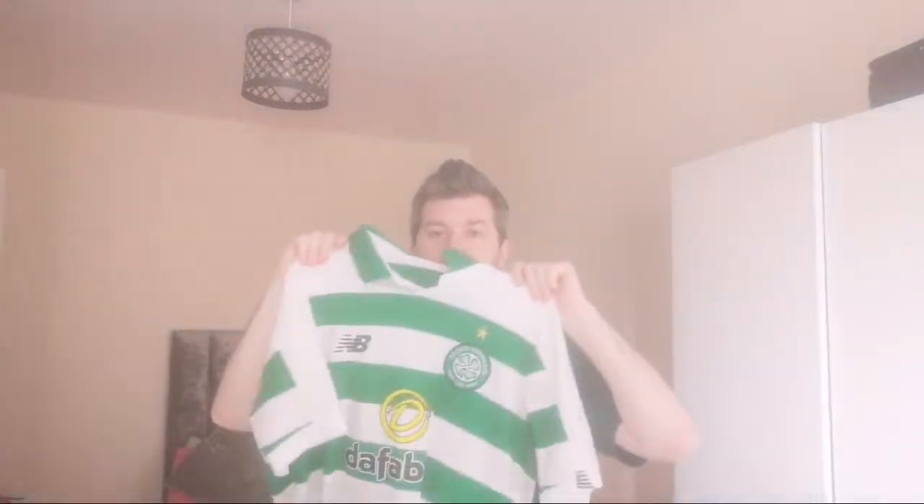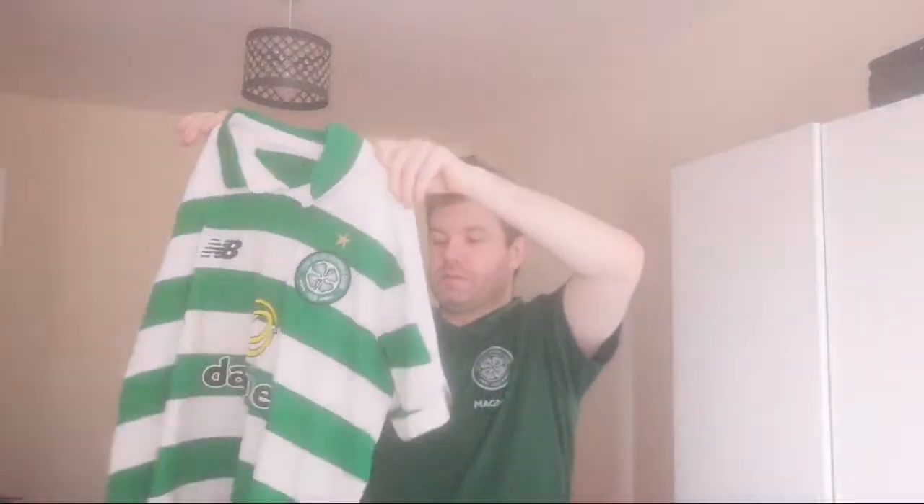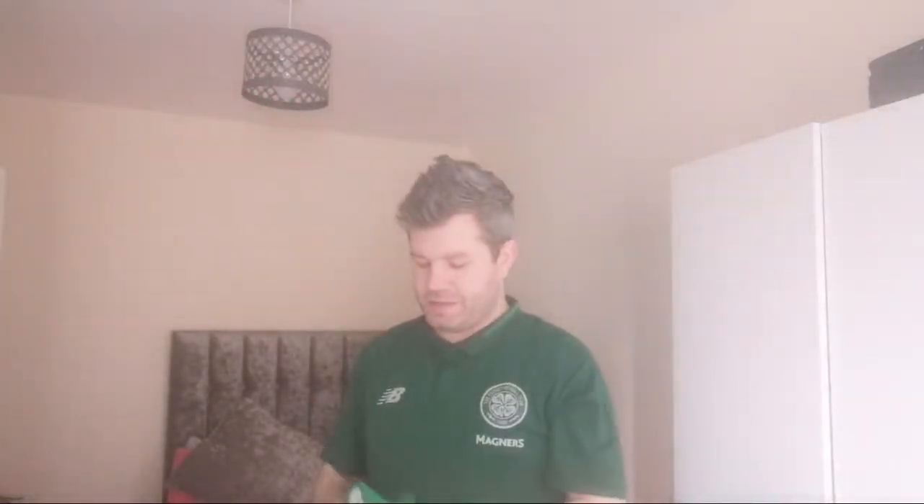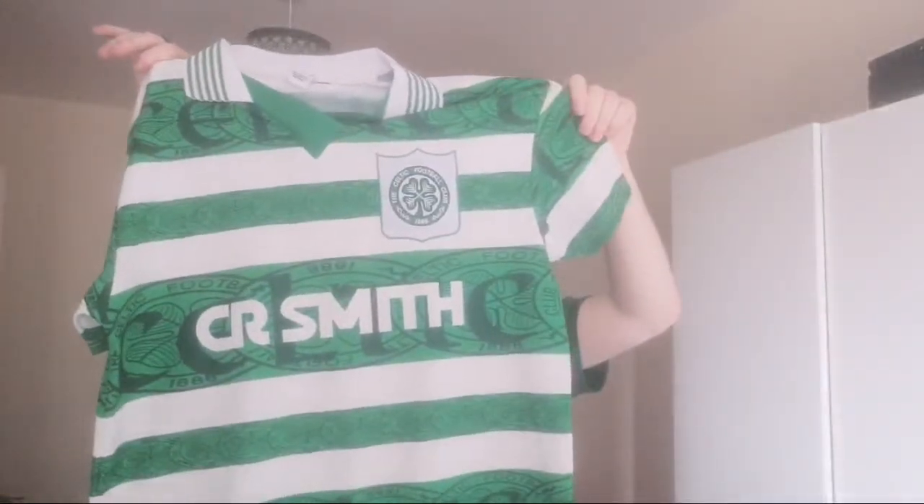This season's New Balance jersey — broken hoops, Brendan in the back. God bless him. Probably about a six out of ten — I just feel let down by New Balance recently. This remaster though — John Collins, Paul McStay, good players, you know. George Cadetti, Simon Donnelly, Jackie McNamara — names go on. Cracking jersey, great job. Ten out of ten — real iconic, vintage jersey, you feel good in it.